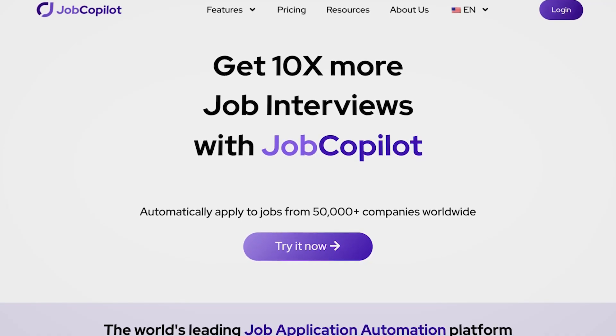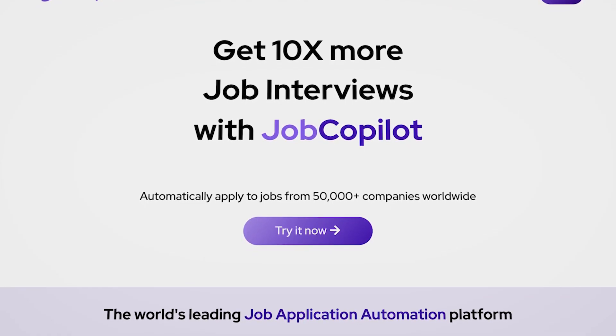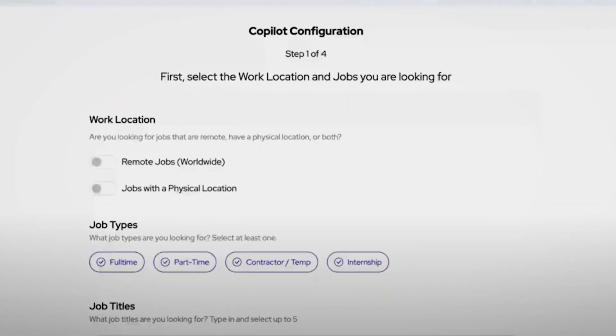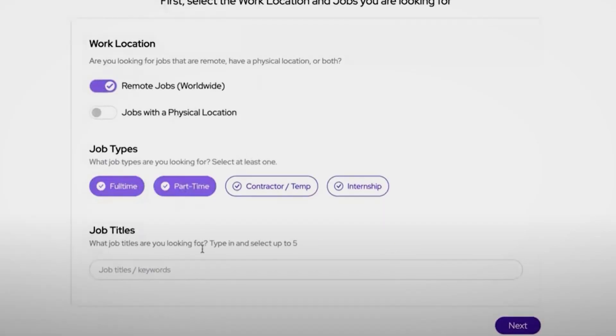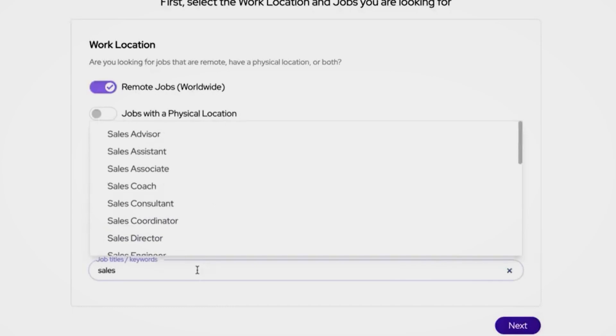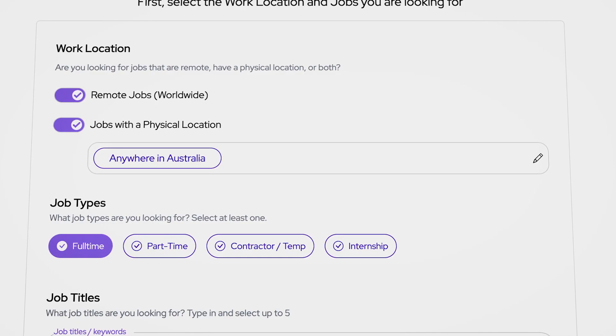Let me introduce you to Job Copilot, your ultimate job application assistant. Automating your job applications comes with tons of benefits. First off, you'll never miss a job opportunity. Job Copilot scours over thousands of company pages daily to find new job postings that match your criteria. That means you can apply faster than other job seekers, giving you a competitive edge.